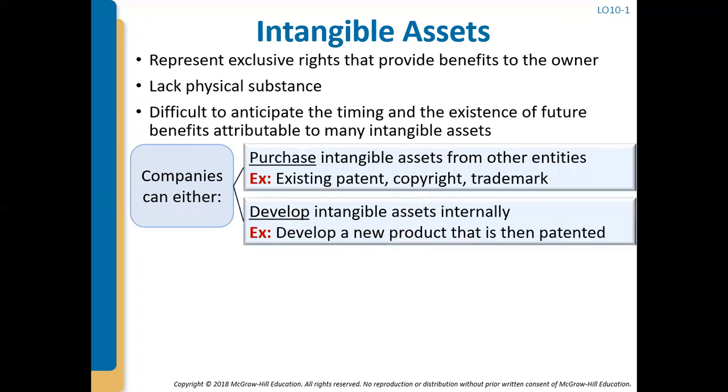Companies either purchase these intangible assets from another entity — maybe there's a patent, a copyright, or a trademark that another company owns and you're buying it from them — or they may develop these intangible assets internally. They may have developed a new product they are getting patented, or their own literature they're going to have a copyright on. It may be developed internally.